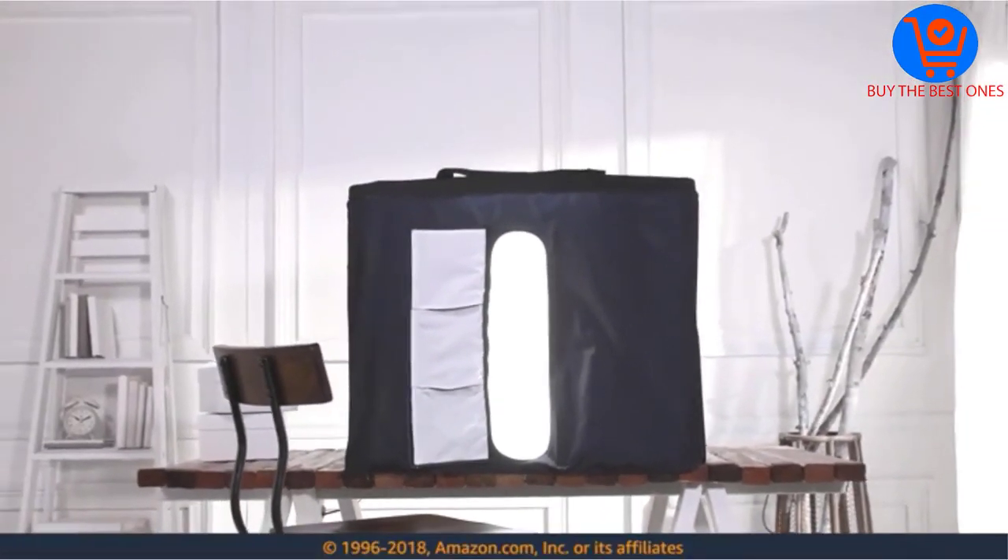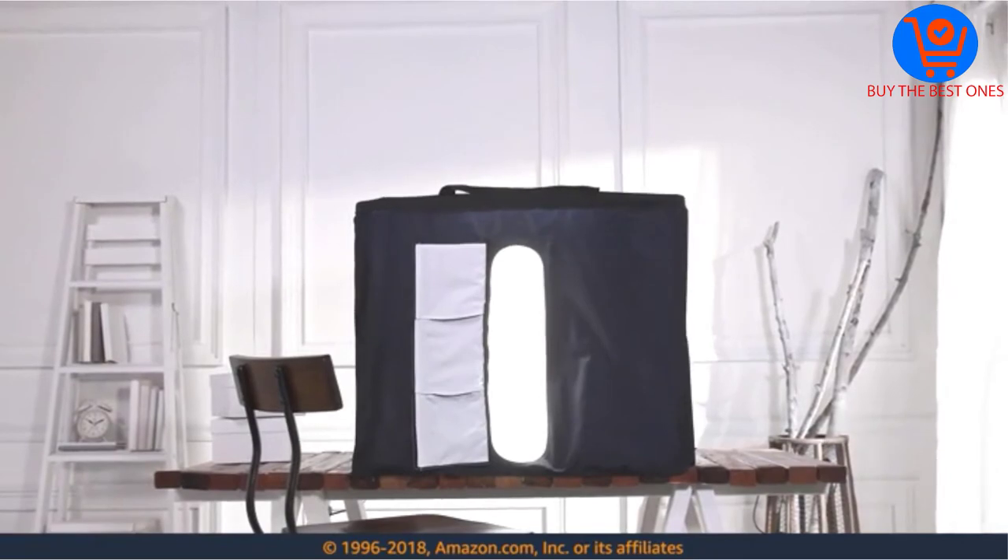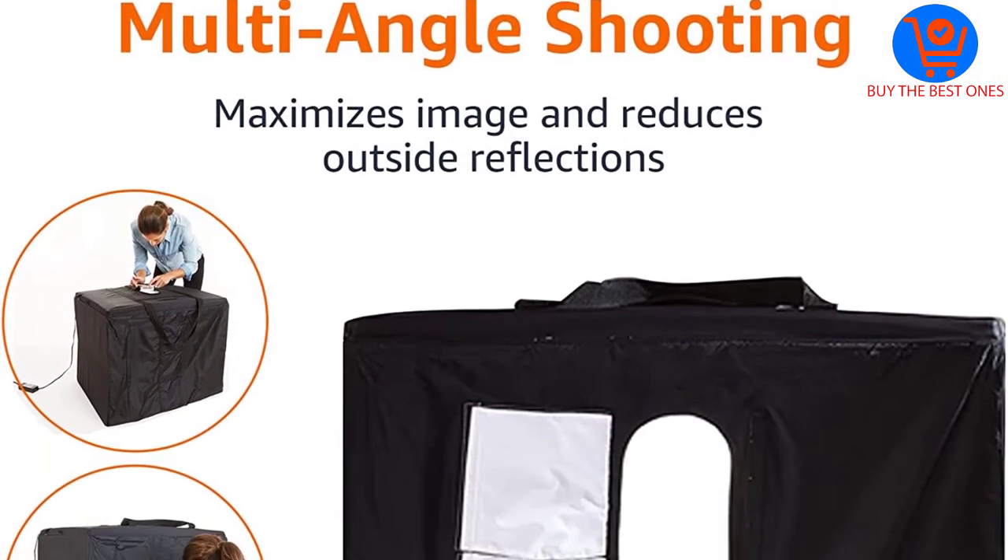Furthermore, it offers better storage space as this includes a pocket and pouch. It offers multiple options and lets you have creative photography.